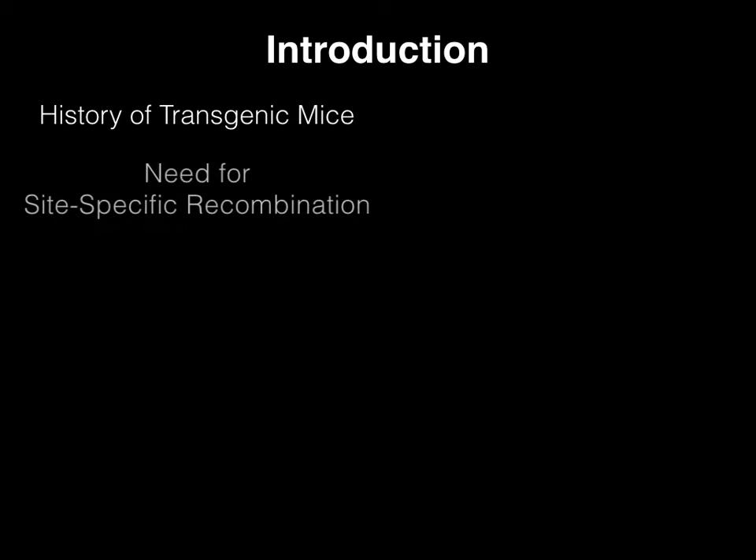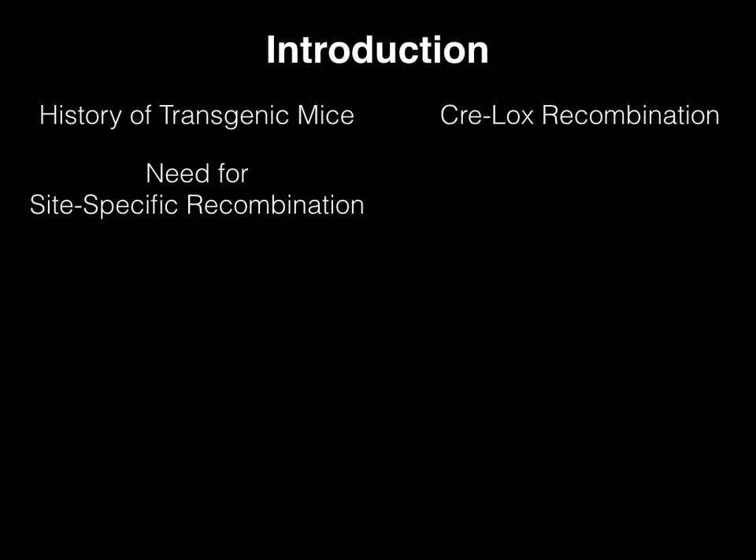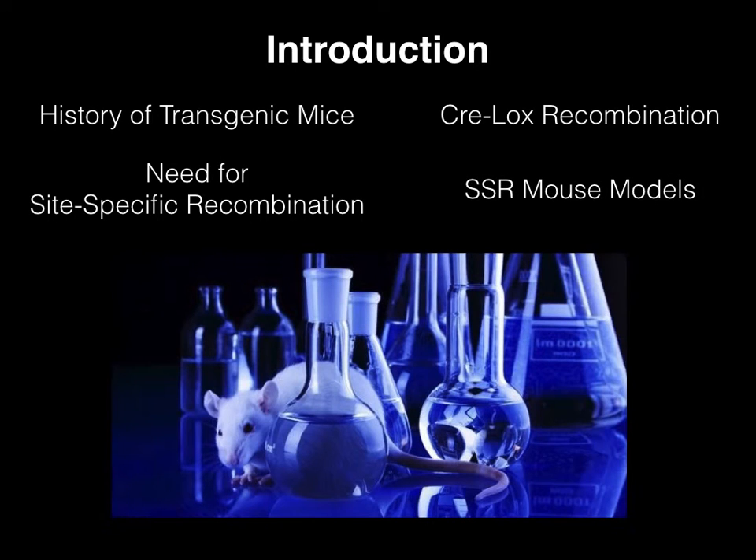Then, we will describe the need for site-specific recombination in these genetically modified animals. Following, we will discuss the process of CRELOX recombination. And finally, we will show how the CRELOX system of site-specific recombination is used in developing knockout mice.